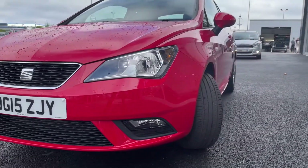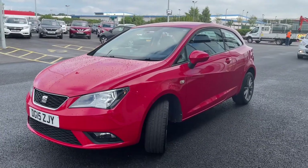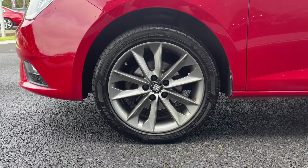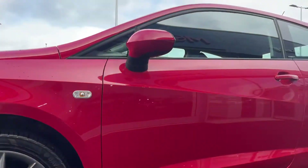Getting straight into the video here, this comes having been serviced by our own Swansway Seat dealership at 3,000, 7,000, 14,000 and 18,000 miles. And with only 28,000 miles on the clock, this is in excellent condition for a 2015 car.